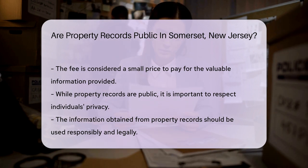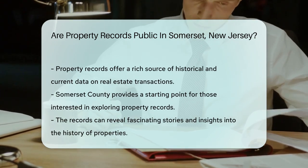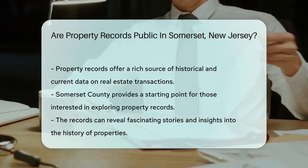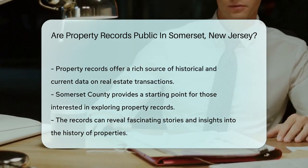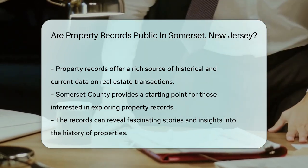Remember, while the records are public, respect privacy. It's like reading a library book and not a diary. Use the information responsibly and legally. If you're in Somerset and eager to dive into property records, start your search with confidence. They're public, accessible, and full of fascinating facts. Just imagine all the stories those records could tell.